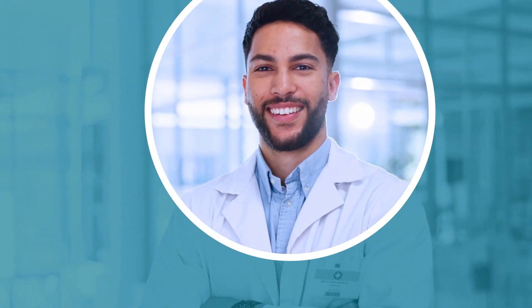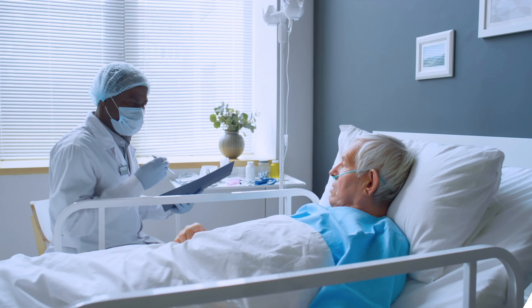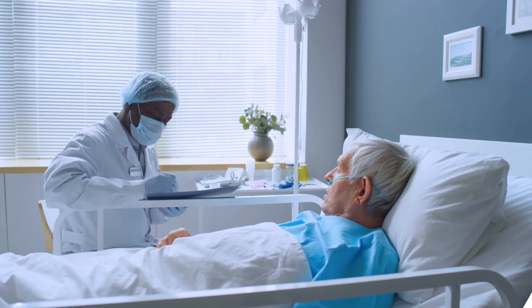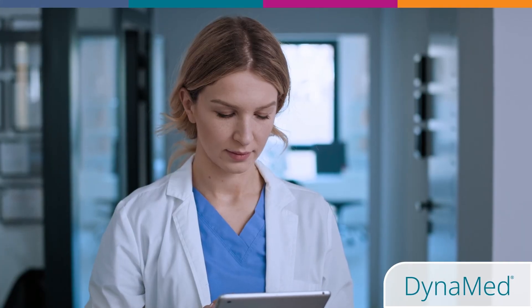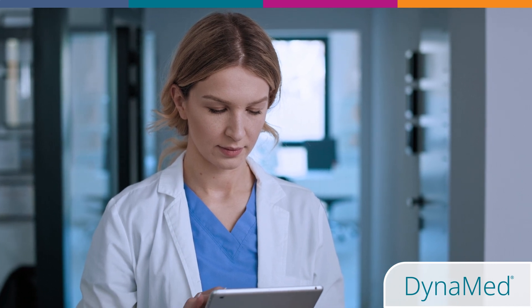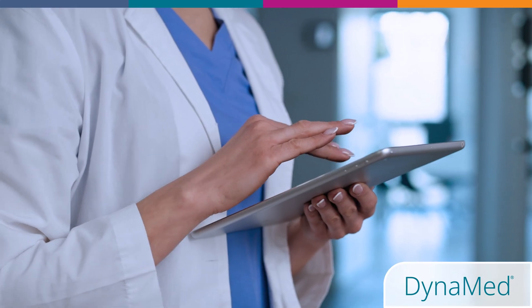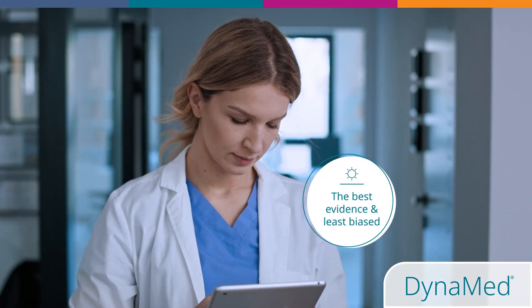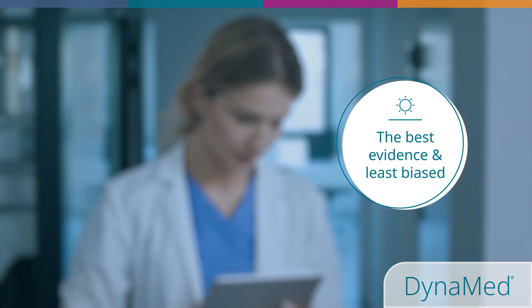As a new junior doctor, your responsibilities will include applying your knowledge and skills at the point of care, the patient's bedside. While navigating the day-to-day challenges of your clinical training, it is crucial to use a clinical decision support tool that provides the best care based on the most current evidence that's the least prone to bias.